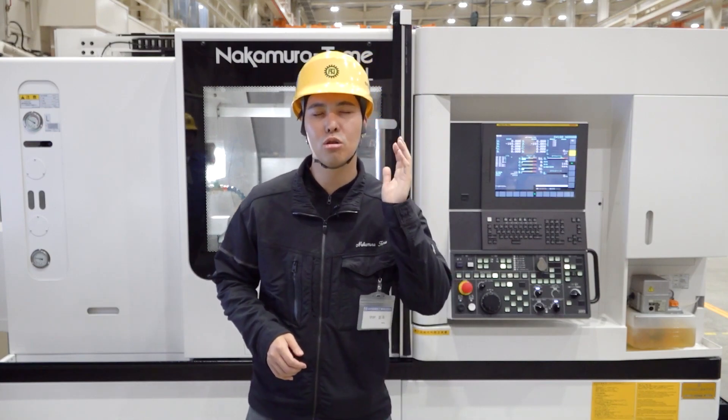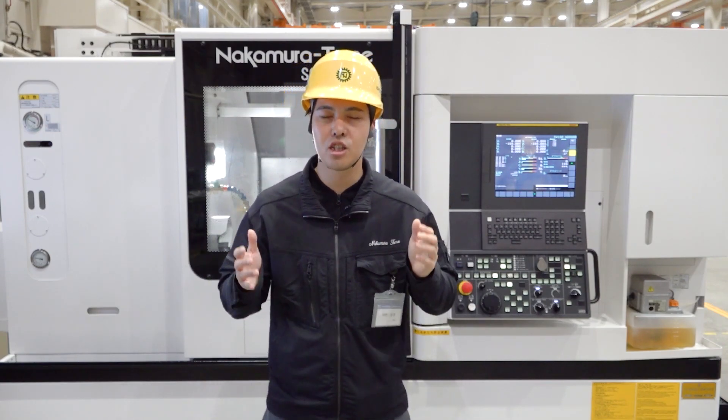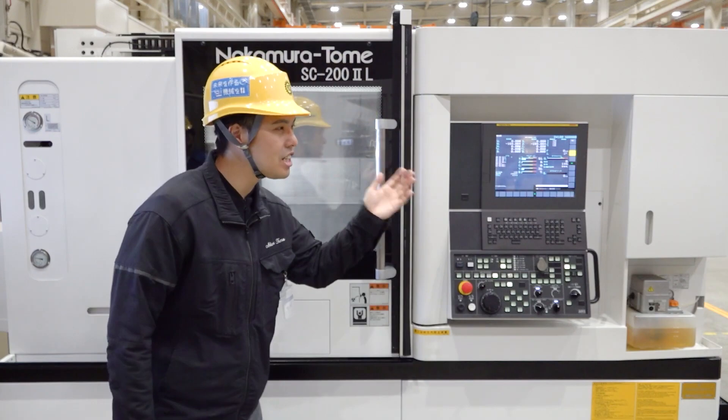So today, I will introduce to you our new and unique technology to solve this problem. I invited one skillful engineer — Hiroki Ishiyama!